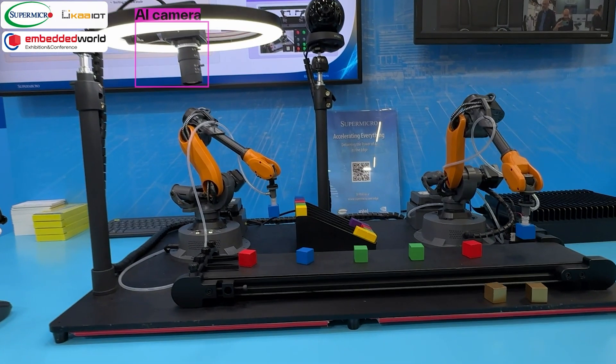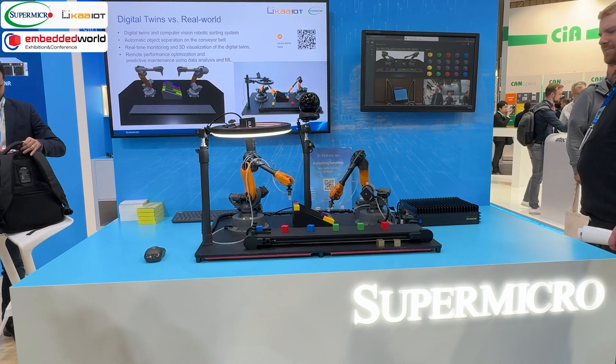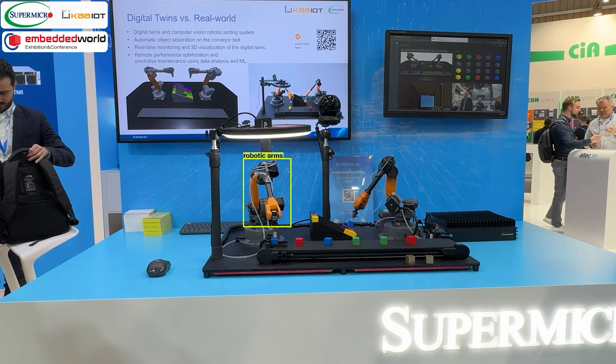The camera sitting above the conveyor has been trained on a YOLO model to identify the color of the cubes. Once the color is identified, the left robotic arm is directed to pick it up and place it in the appropriate slider row.